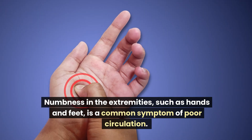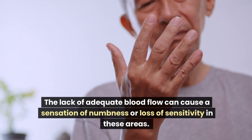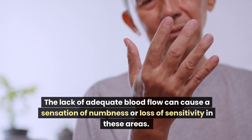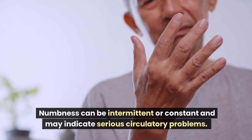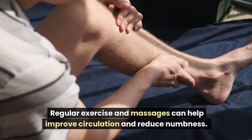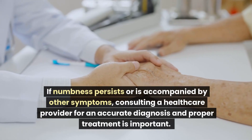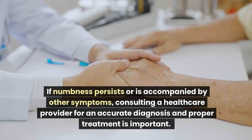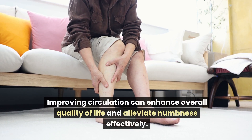Numbness in the extremities, such as hands and feet, is a common symptom of poor circulation. The lack of adequate blood flow can cause a sensation of numbness or loss of sensitivity in these areas. Numbness can be intermittent or constant and may indicate serious circulatory problems. Regular exercise and massages can help improve circulation and reduce numbness. Improving circulation can enhance overall quality of life and alleviate numbness effectively.